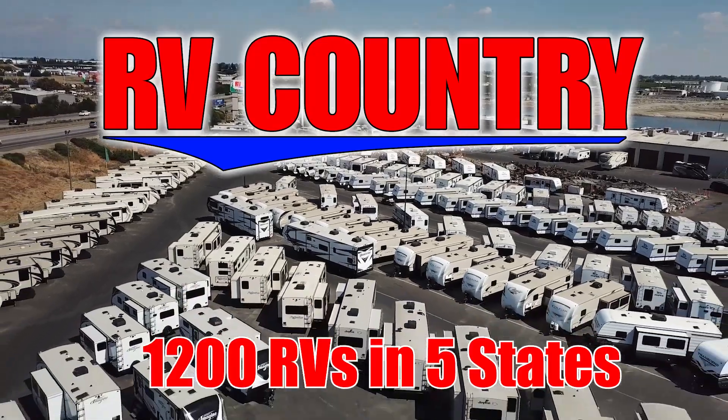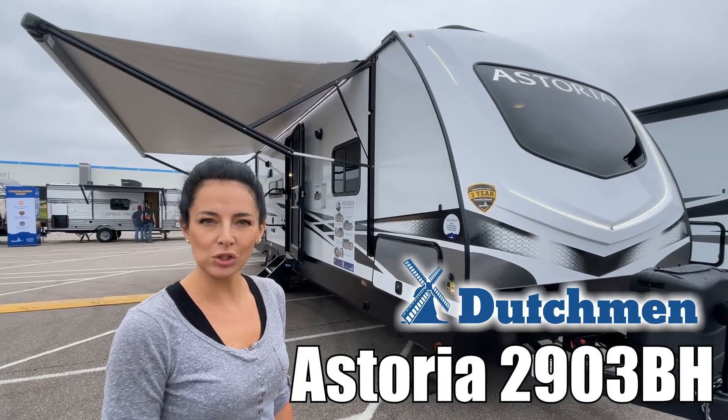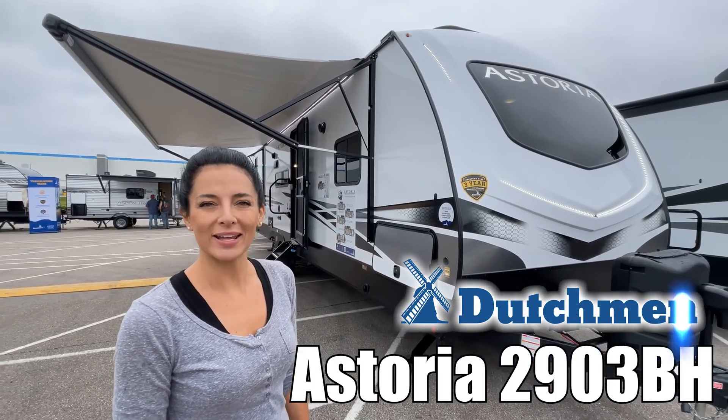Here's another great RV from RV Country. I'm Brianna and today we're looking at the Astoria by Dutchman 2903BH. Let's go check it out.